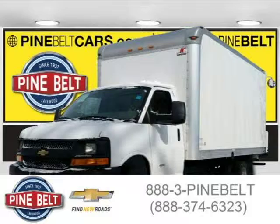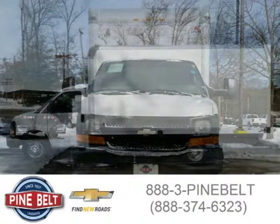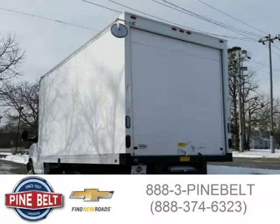This 2015 Chevrolet Express cutaway truck is located in Lakewood serving Toms River, New Jersey, and has 165 miles on it. This truck has a beautiful summit white exterior paint color which is complemented by a medium pewter interior color. For more information on this great truck, please click the link below.